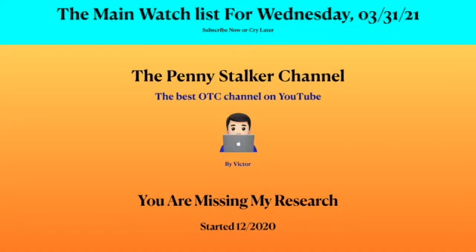Hello OTC Traders, this is Victor from the Penny Stalker channel, and I am very excited to bring you the main watch list for Wednesday, March 31st, 2021.